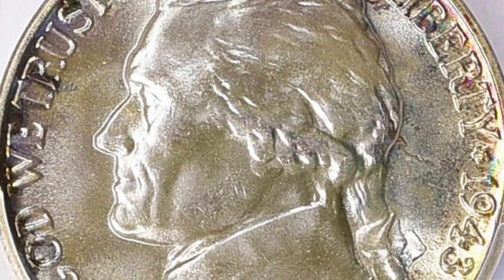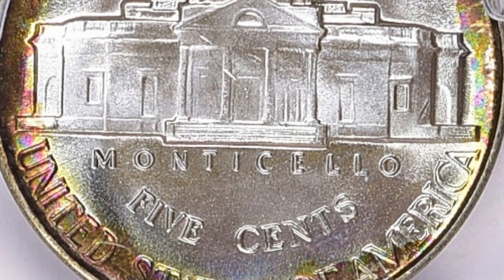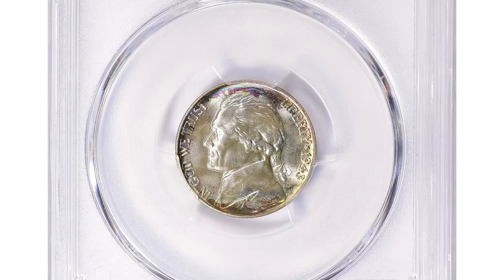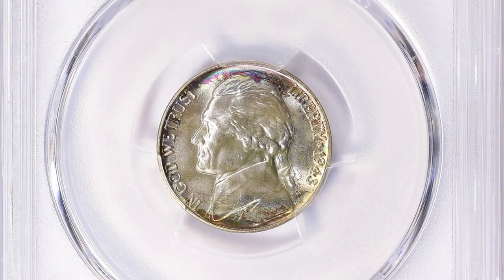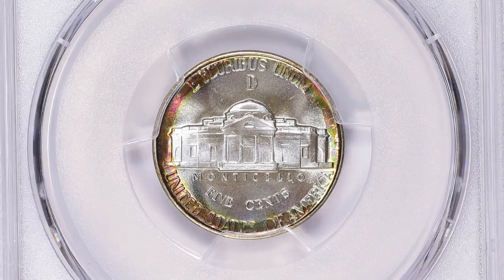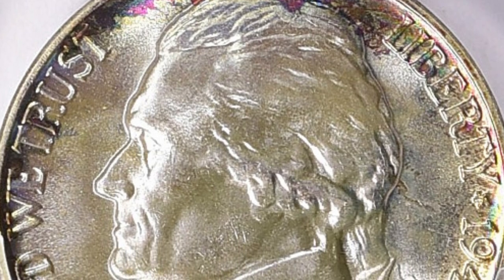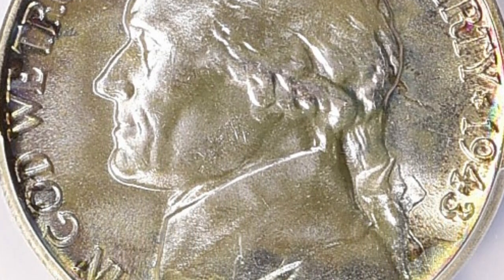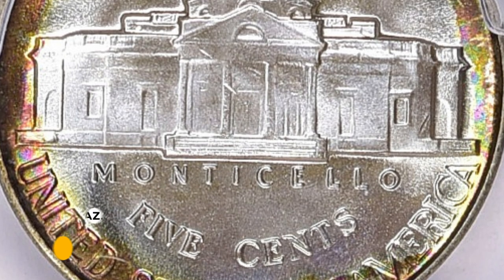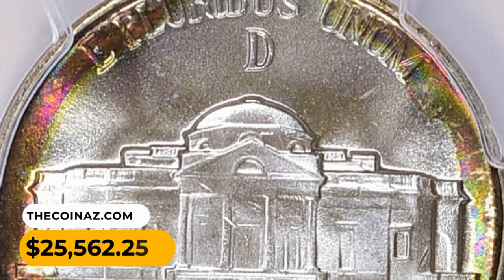The 1943D Jefferson nickel in MS68 plus condition with full steps is an exceptionally rare and valuable coin. The MS68 plus grade indicates that the coin is in near-perfect condition, with only minor imperfections visible under magnification. Full steps refers to the clear and complete separation of steps on the Monticello building. These rare specimens ended up selling for $25,562.25 with buyer's fee in 2022.